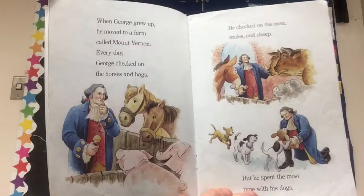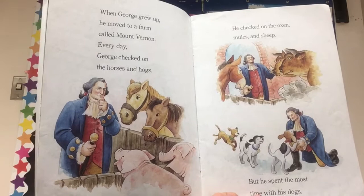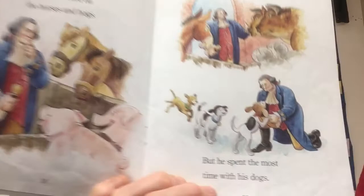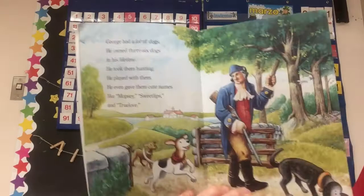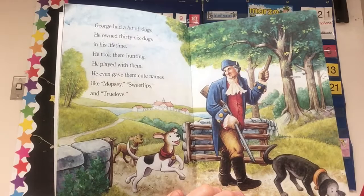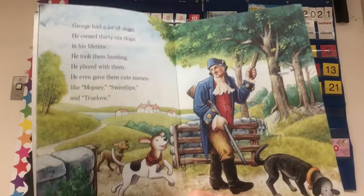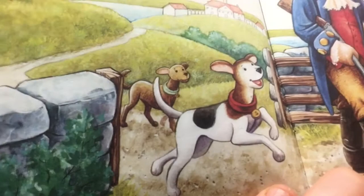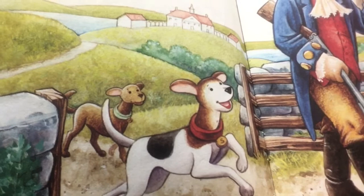When George grew up he moved to a farm called Mount Vernon. Every day George checked on the horses and hogs. He checked on the oxen, mules, and sheep, but he spent the most time with his dogs. George had a lot of dogs — he owned 36 dogs in his lifetime, meaning in his whole life, not all at once necessarily. He took them hunting. He played with them. He even gave them cute names like Mopsy, Sweet Lips, and True Love. If you look closely on the collars of these dogs you can see initials — maybe you can figure out which one is Sweet Lips, which one is Mopsy, and which one is True Love.